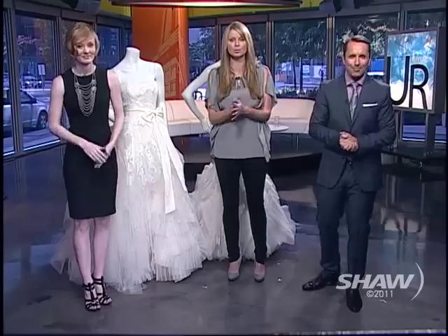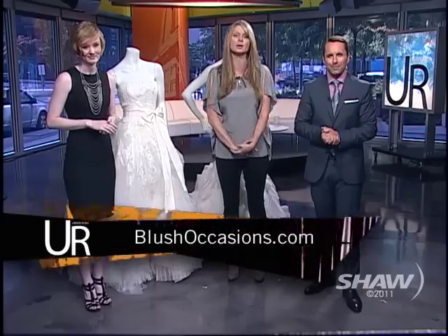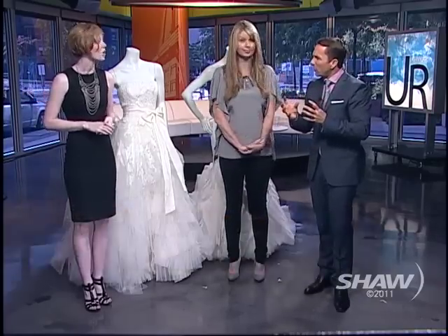As we said, the Vera Wang collection is exclusive to Blush Bridal. You can go to blushoccasions.com for more information. They're located on Bellevue Ave in West Vancouver. They are by appointment only, so make sure you phone ahead, make your appointment, and go have a great day. Take all the generations with you and indulge yourself in some beauty and luxury.